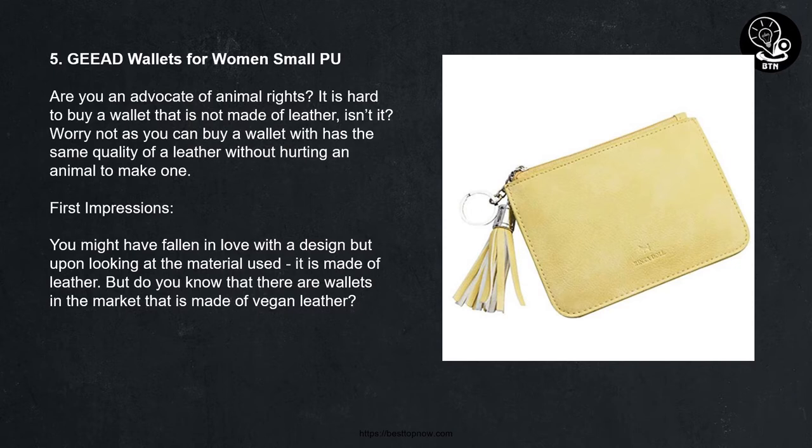5. G'd Wallets for Women Small. Are you an advocate of animal rights? It is hard to buy a wallet that is not made of leather, isn't it? Worry not, as you can buy a wallet with the same quality as leather without hurting an animal. You might have fallen in love with the design, but do you know there are wallets made of vegan leather?